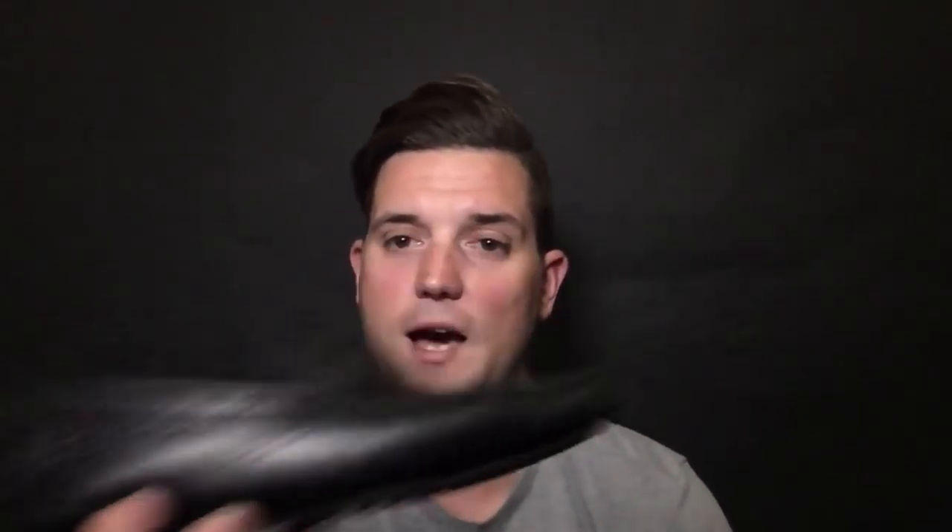Item number four is the loafer. I'm bringing two pairs to the Keys. First, the Swims loafer — you can wear these in the water, on the sand, they get wet and dry real quick, and they still look really upscale and classy. For going out at night, I'm switching to a more contemporary loafer — a black penny loafer. I'm probably rocking the Swims during the day and the penny loafer at night. You want to look comfortable and relaxed, but not like you walked off the beach and haven't changed.